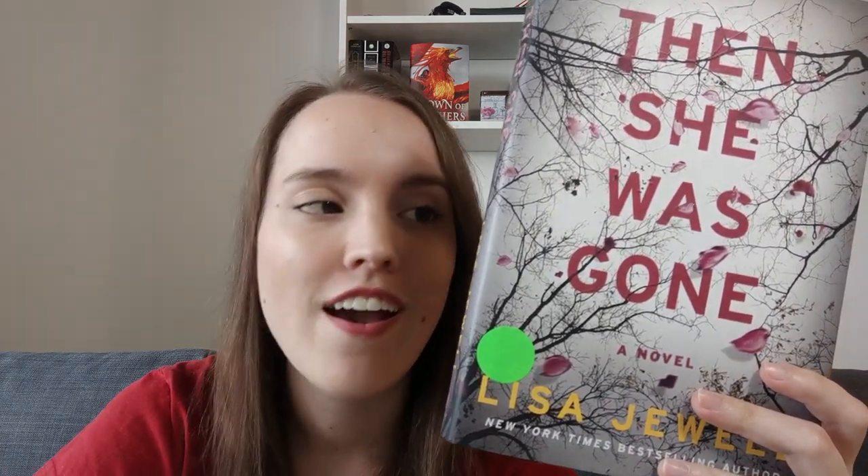Next we have Then She Was Gone by Lisa Jewell — also a thriller. I'm really excited to read this even though I've heard a lot about it, both good and bad things. It's about a woman whose child disappears, and after a long time she meets a man who has a daughter who looks a lot like her child. That's all I know. I feel like it's already too much to know, but that's what's written on the book. I might read this soon because I'm in a thriller mood lately.